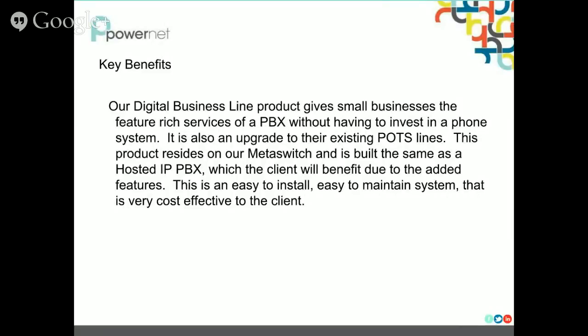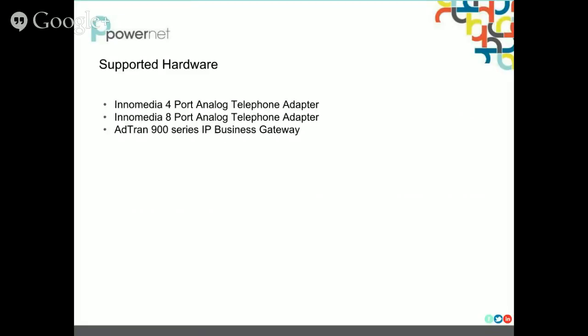It's a really easy to install product. We will send a technician on site nationwide that will install the service and confirm it is working correctly. The system is very easy to maintain and is very cost effective to the client. The hardware that we will ship to the site includes an Intermedia 4-port ATA, 8-port ATA, and then for 9 to 16 lines, we'll provide an AdTran 900 series IP business gateway. This gateway does the same as the Intermedia devices — it's just the higher end, giving you a higher level of comfort for your higher level of business line.